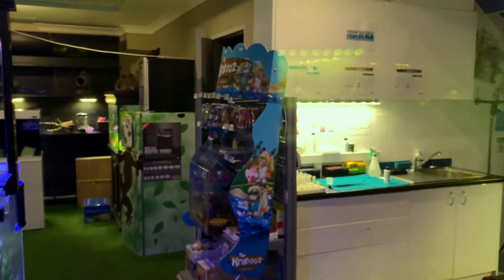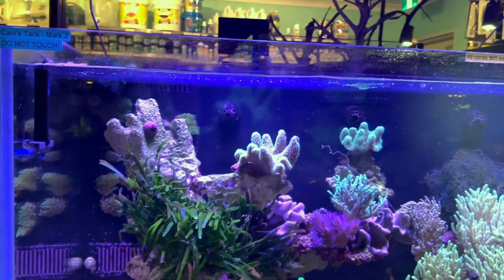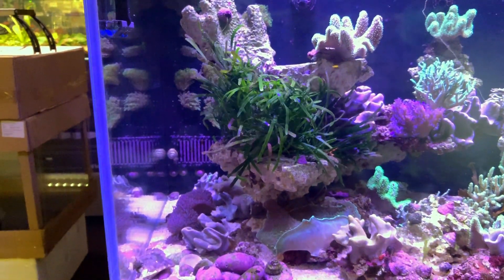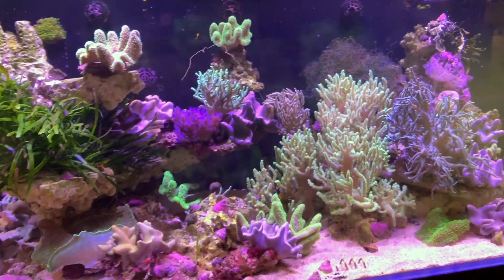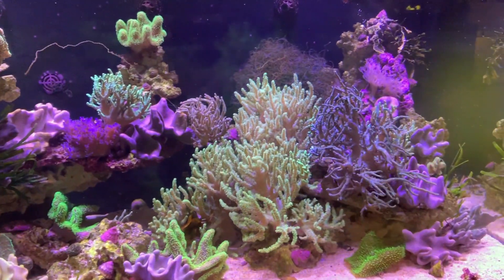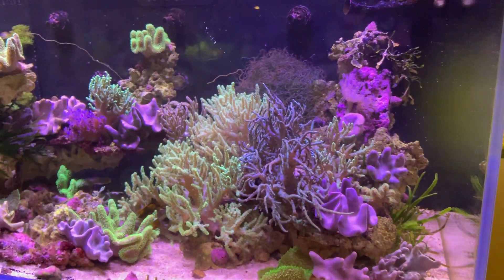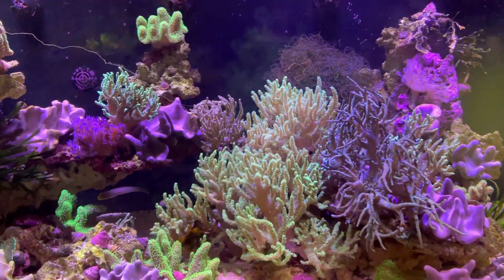I'll wrap things up here because we're running pretty long in this video. We'll just have another look at this softy tank while I wrap up. If you've enjoyed the video, be sure to give it a thumbs up. If you've got any questions for Eric or myself, be sure to pop it in the comments section down below. And as always, if you've enjoyed this video and you want to see some more on the Reef Revolution Sydney local fish shop tour, be sure to subscribe. Thanks for watching, guys.